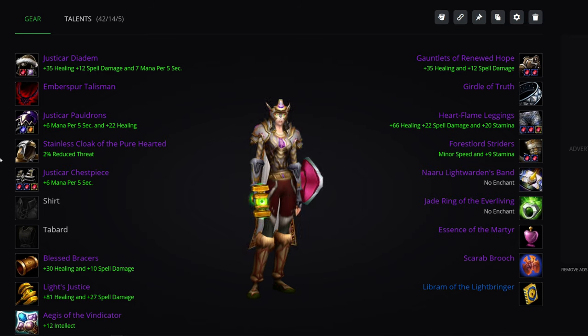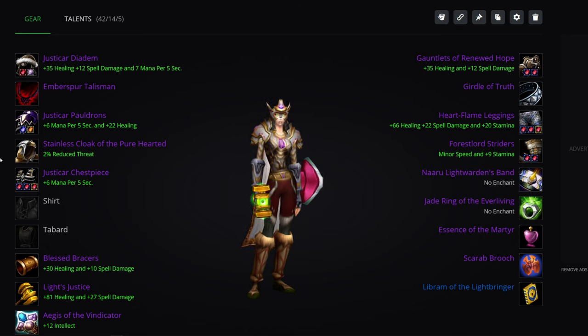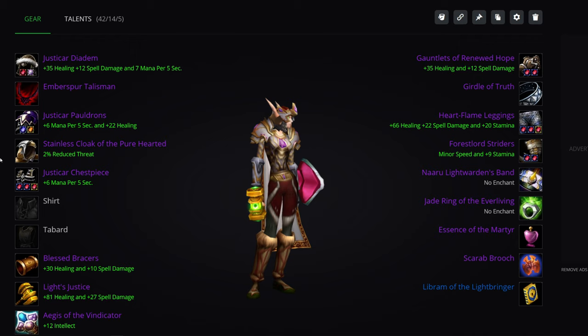One thing to mention here is with regards to professions: I have deliberately not included profession gear in this guide. Holy Paladins have a great deal of flexibility with professions — you can go tailoring, alchemy, leatherworking, even engineering, especially with the Phase 2 engineering helmet, assuming it's actually going to be in there. Leatherworking is probably going to be a go-to for a lot of Holy Paladins, but there's great value in tailoring as well with Primal Mooncloth. I will talk about these items, but for these actual lists, I've avoided including those kind of items.